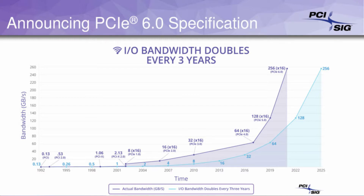PCI Express 6.0 showcases Forward Error Correction at minimal latencies so that it can allow for not only high rates of data but also remain extremely efficient.